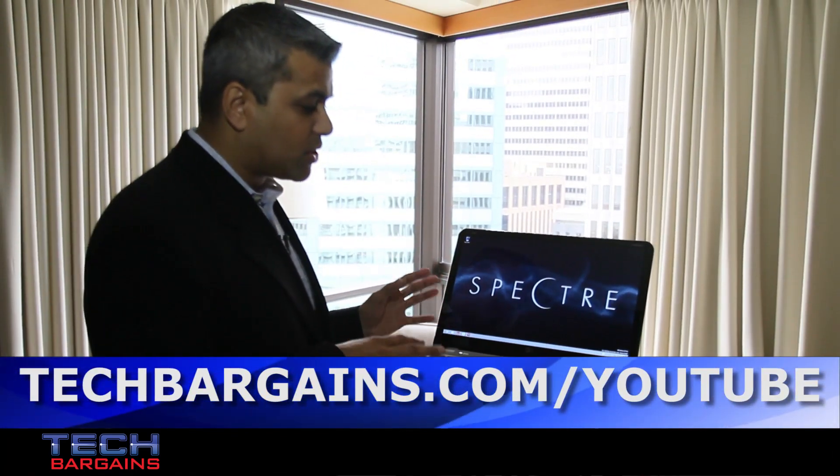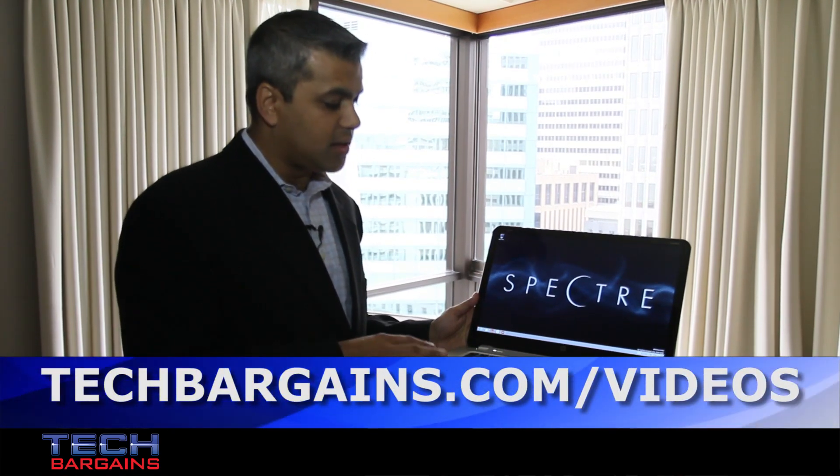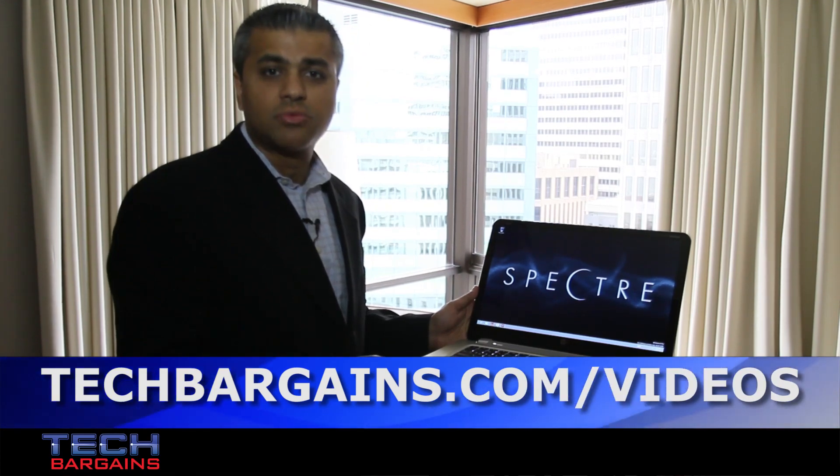So we're looking forward to this. It comes in around the holiday time frame, planned for December, and we're looking forward to delivering the best-in-class Windows Premium Notebook.